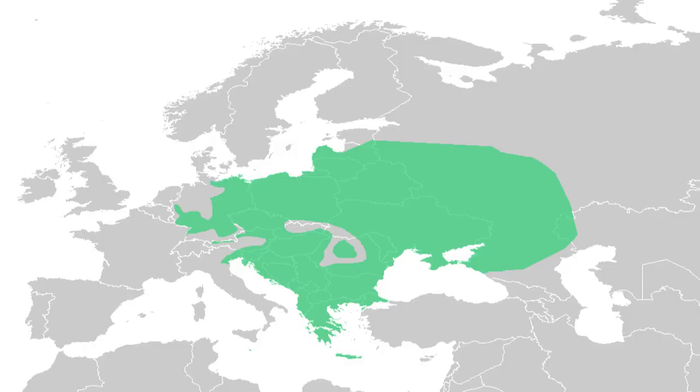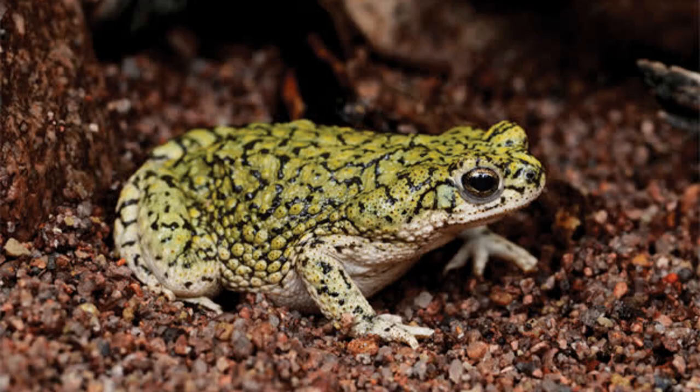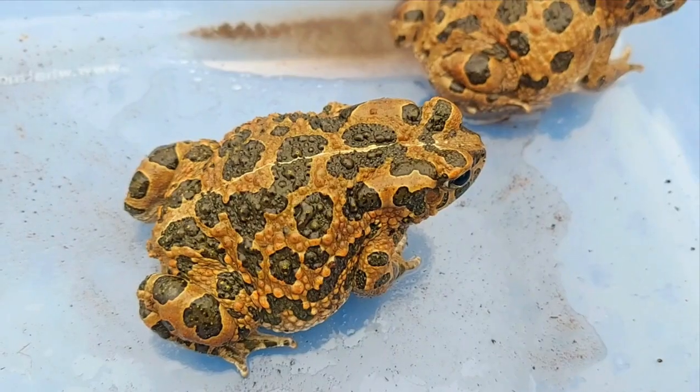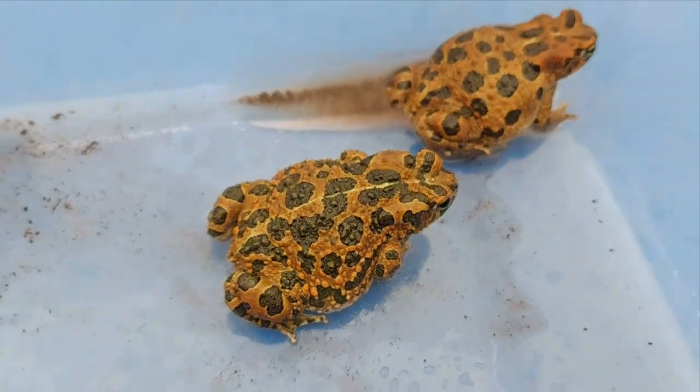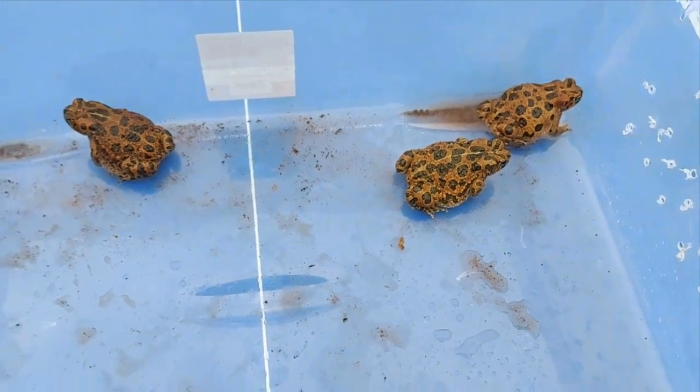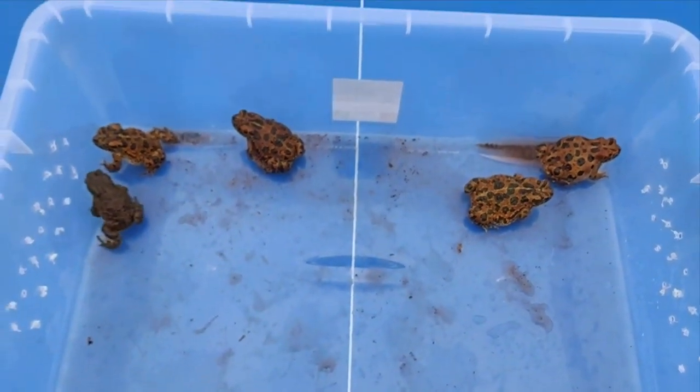In the wild these toads are found throughout central and eastern Europe, all the way over to Russia, and they just creep into China as well. They're not to be confused with the American green toad, which is a totally different species. When I was growing up, because I used to keep these as a kid, they were just known as European green toads with the Latin name Bufo viridis. But doing more research for this video, it turns out that through genetic research across their range they have a quite complex and interesting taxonomy — there are about 14 different species of green toad throughout their range.